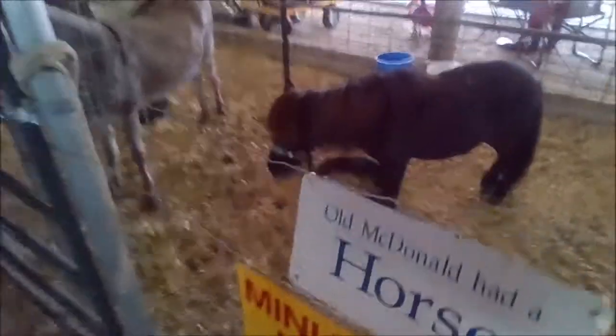Baby horse! Old MacDonald had a horse — miniature horse, classic. Oh Steve, hi little gushy, hi!